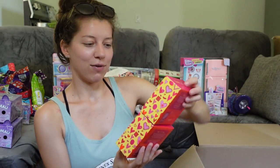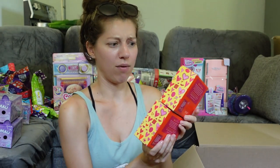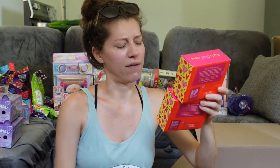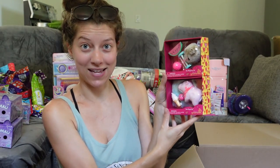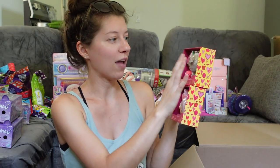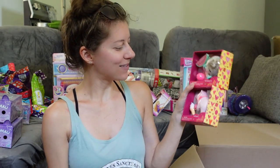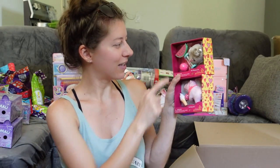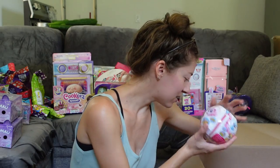From Our Generation, there are some new animal sets — and you know I'm obsessed with the animal sets. I've unboxed all the little ones they've had. Now we have a pet hedgehog set and a pet piglet set — so cool! These are the only two I could find and I cannot wait to open them.